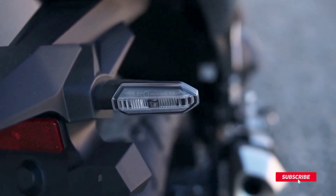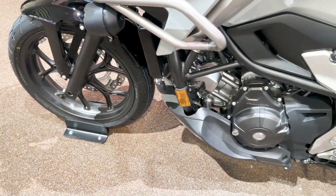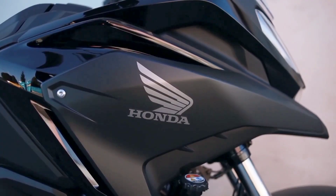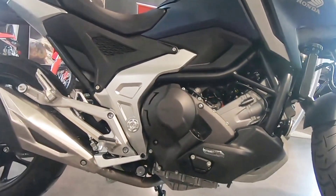And Honda's dual-clutch transmission, with its choice of automatic or manual shifting modes, is a favorite option. Yes, there are many reasons to love the NC750X. And we've made it even better.